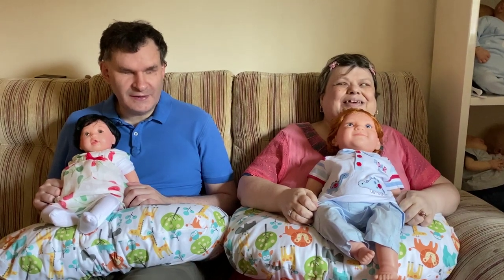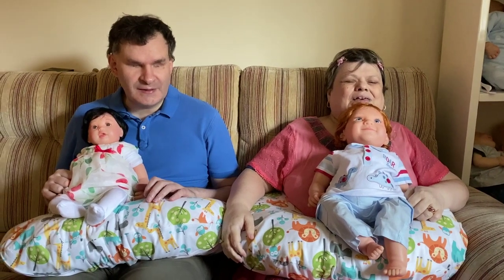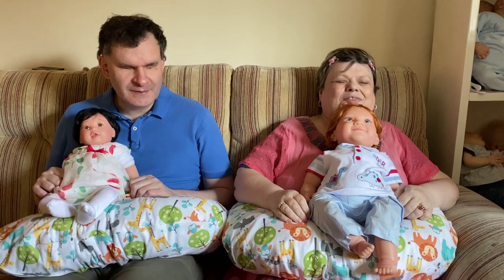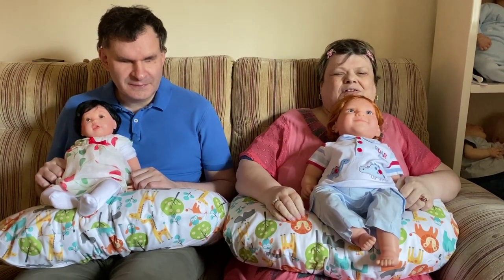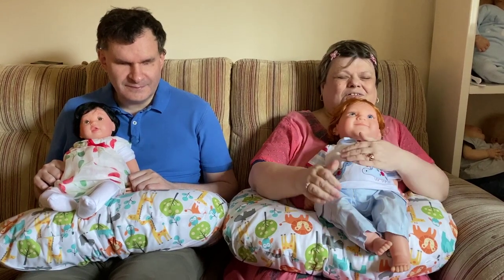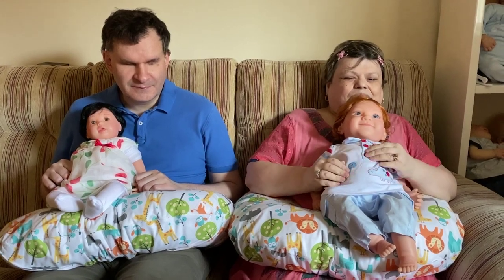Hello everybody, happy Friday! Welcome to the Strawberry Moon. I'm Lulu and I'm Mr. B, and we're bringing you love, joy and positivity with our reborn family. We have two Strawberry Moonkins today — one has been waiting for a home for a little while and one is brand new, custom made, and will be going off to his new mommy in Maryland on Monday.